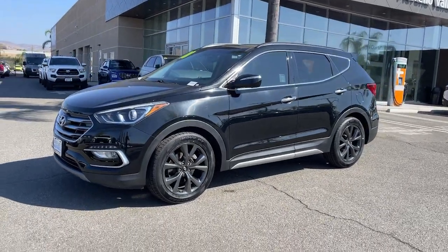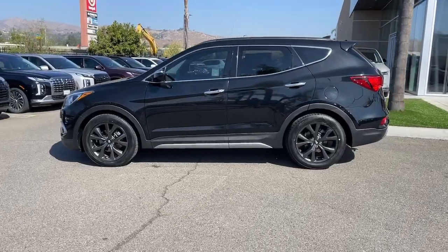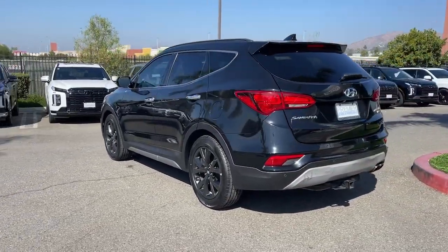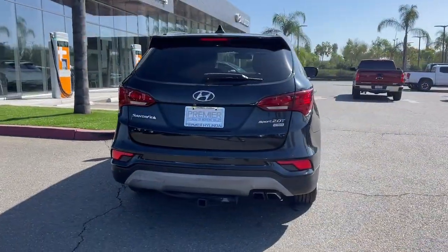You just found the 2018 Hyundai Santa Fe Sport. This vehicle is an outstanding buy with fewer than 110,000 miles on the odometer. Take peace of mind with you on every family outing in this well-designed Santa Fe.